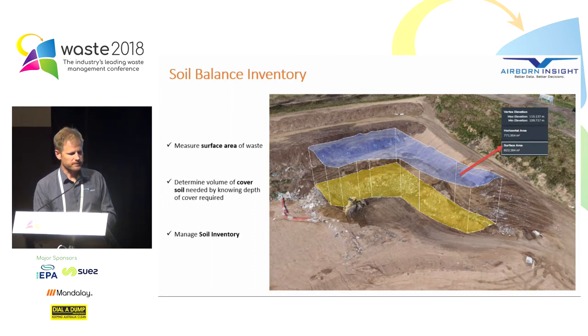Soil balance inventory. We can easily measure surface area across the top of waste. In this image I've quickly drawn a polygon around the waste surface area, and by knowing that area we can quickly work out how much soil cover we need for the daily cover requirement, which is useful for managing soil inventory.